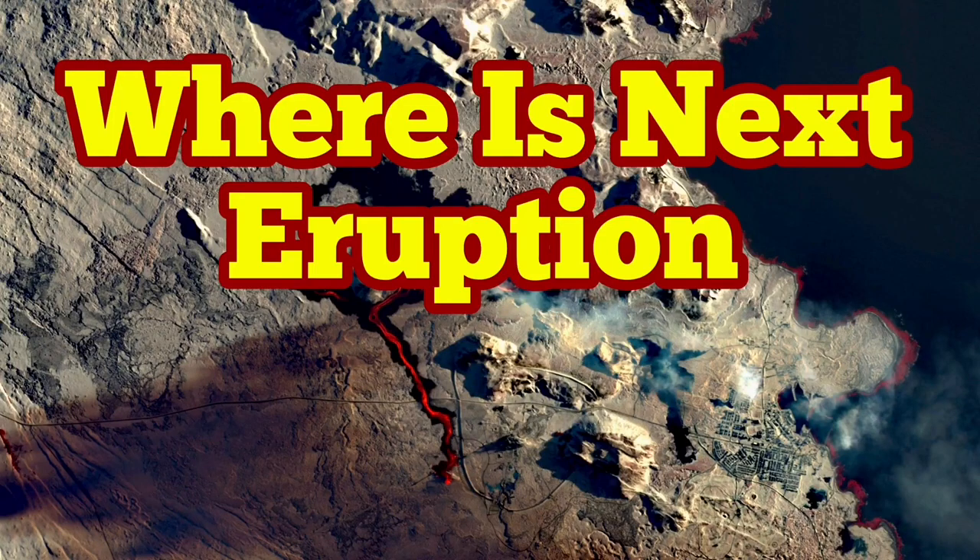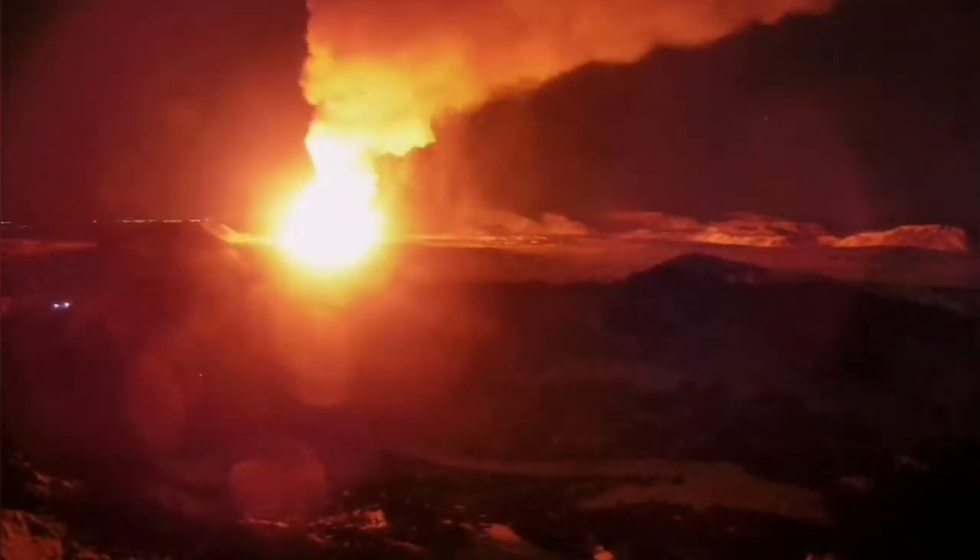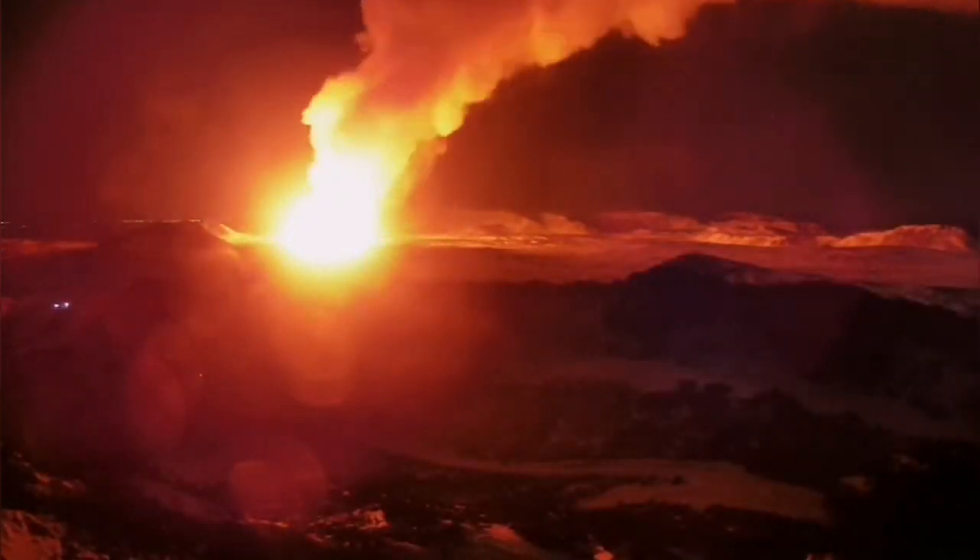When the eruption of February 2024 started and we saw it through the MBL Iceland cameras, this was a shocking scene for many — but not for me. I expected that it happened to the north of the Grindavík area.